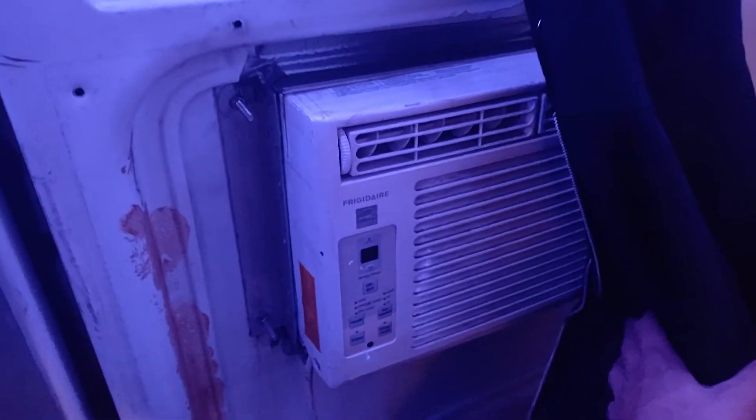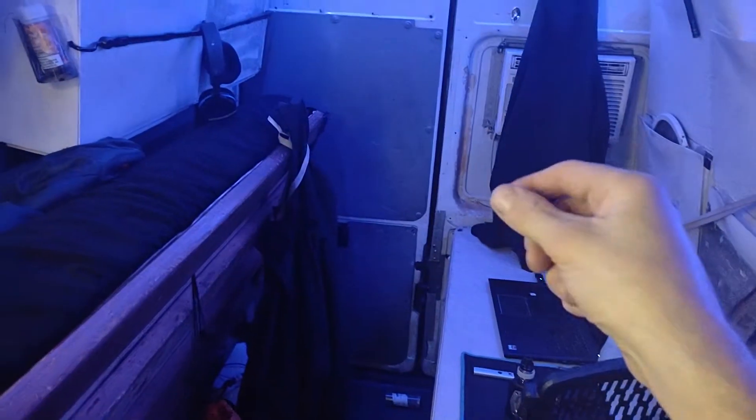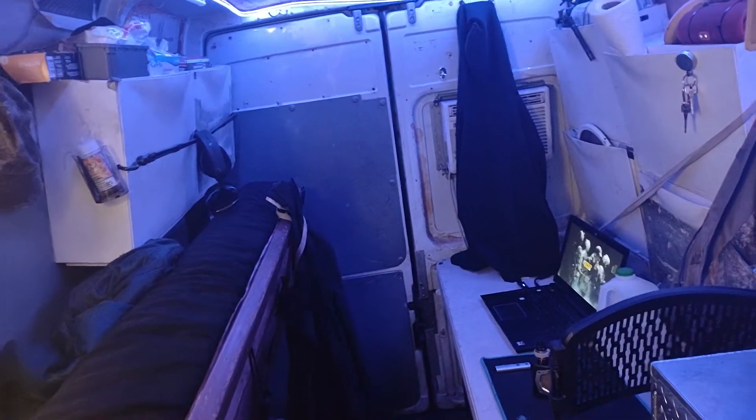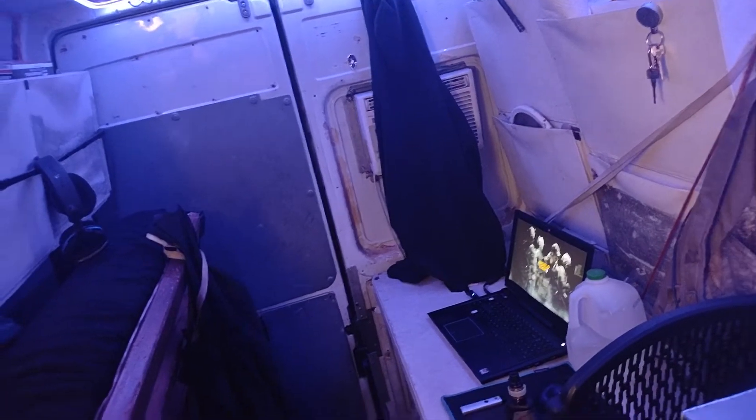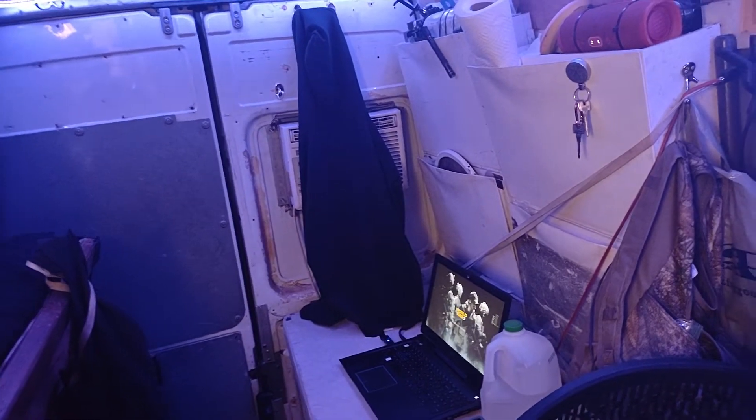This AC bit the dust, but I got a bigger one I'm going to put in there. I'm going to put a pass-through so I can reach my hand and pull the generator and turn the choke on. This little Harbor Freight generator is the quietest one I could find and also the most fuel efficient.